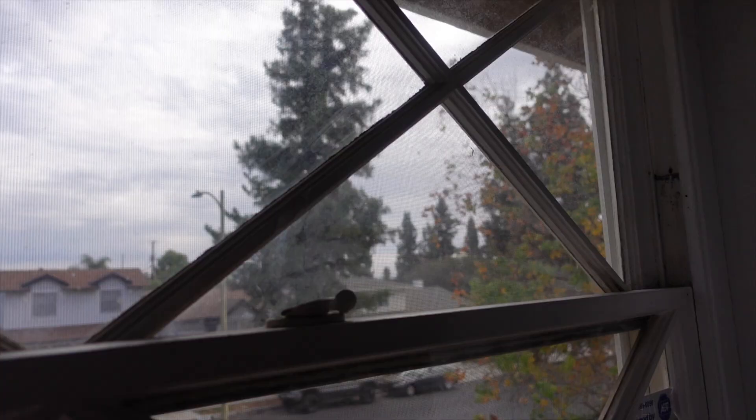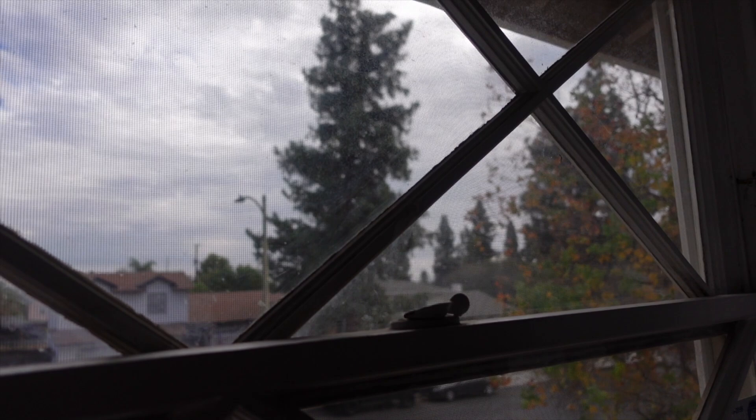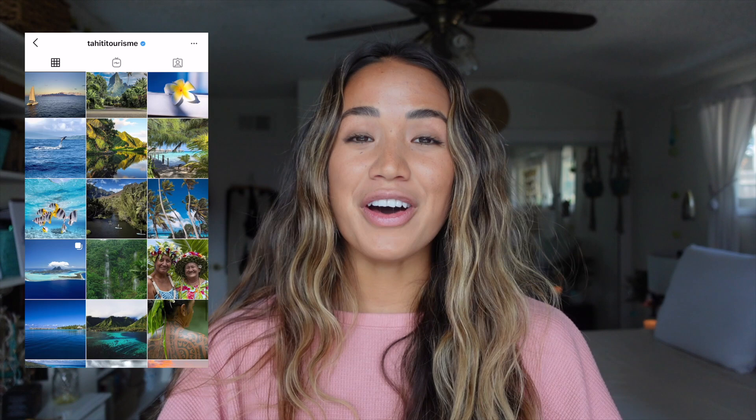Hey guys, it's Aaron here and welcome back to my channel. I'm very excited to make this video because I am going to the Islands of Tahiti this evening. It's very cold and gloomy in California so I'm pretty stoked for a little warm weather getaway. I will be traveling with the Tahiti Tourism Board, and they have a very fun jam-packed itinerary planned including the islands of Tahiti, Bora Bora, Moorea, and Tikahau.